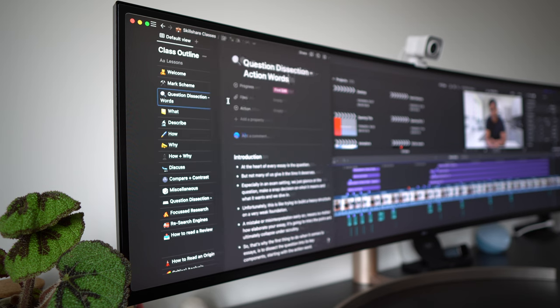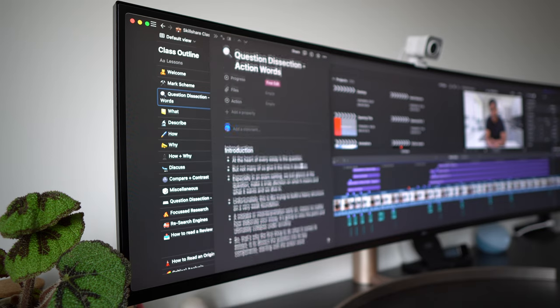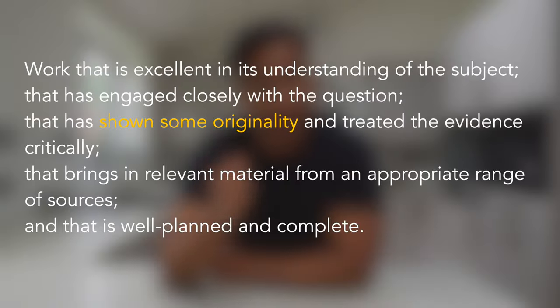Dissecting the question into its components will help you achieve this criteria, but more on question dissection later. The next point — 'shown some originality' — refers to the expectation of making unique and original points that haven't been mentioned in the lecture notes. We'll come to see later on how we can carry out efficient, focused research to achieve this criteria.